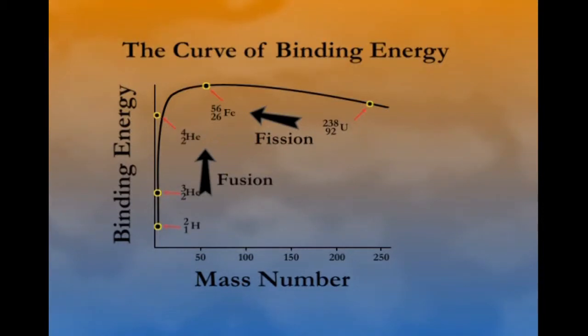We do not yet know how to make fusion energy useful except in thermonuclear weapons. Nuclear fusion is what powers the sun, and so it's the ultimate source of most energy that comes to Earth. But we do know how to make nuclear fission work, and there are some 400 nuclear fission power plants worldwide.